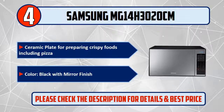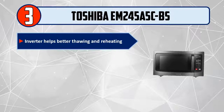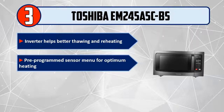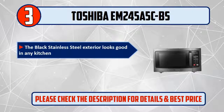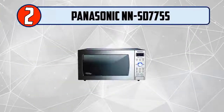Number 3: Toshiba EM245A5C. Inverter technology helps with better thawing and reheating. Pre-programmed sensor menu for optimum heating. 1200 watts with 10 power settings and a clock. The black stainless steel exterior looks great in any kitchen with an easy-to-read control panel.